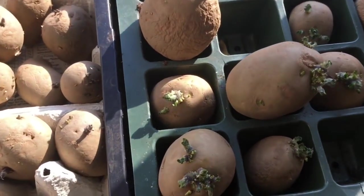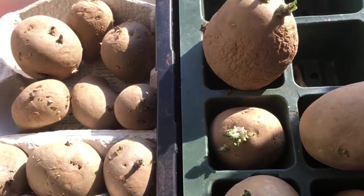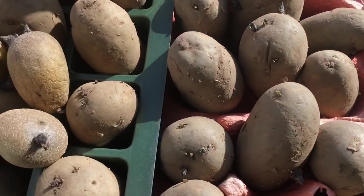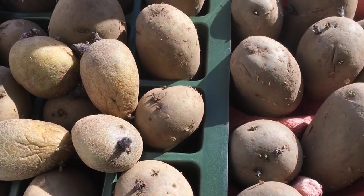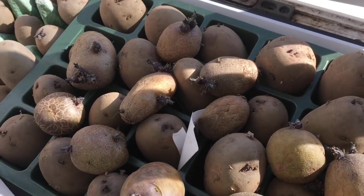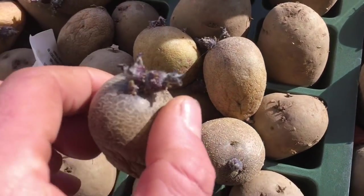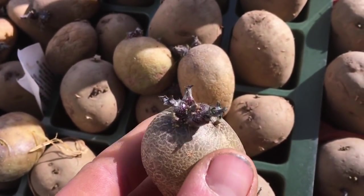It's a pretty good area for chitting because we don't heat this bedroom. It gets a fairly good amount of light and we leave the windows open to keep it nice and fresh, which keeps it a bit cooler as well. I'm pretty pleased with those chits.